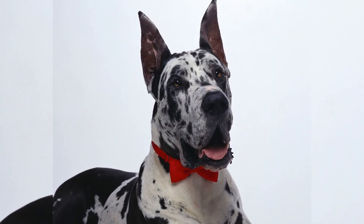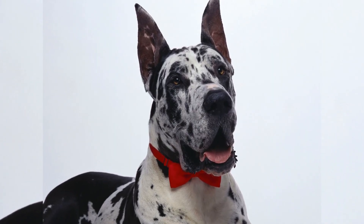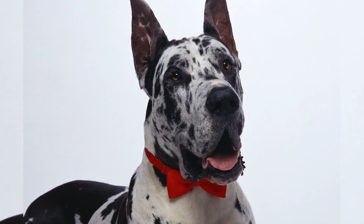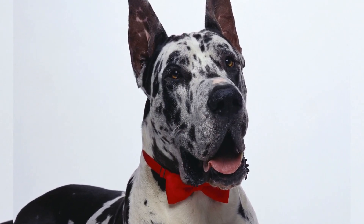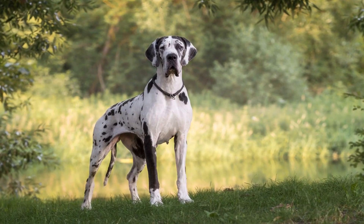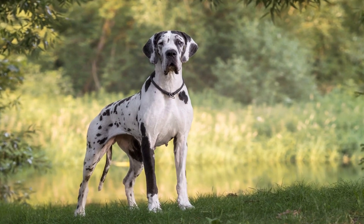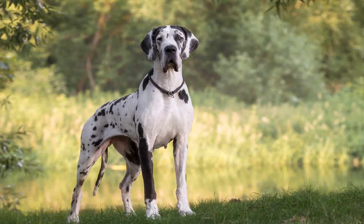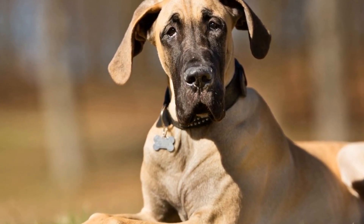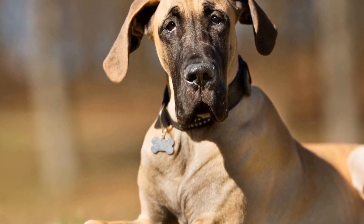Two: Positive reinforcement and rewards. During the introduction, make sure to reward both dogs with treats and praise for exhibiting calm and friendly behavior. Positive reinforcement helps create a positive association between the dogs and encourages them to develop a friendly bond. Offering treats during the initial meeting and subsequent interactions can help alleviate any tension or fear they may feel.